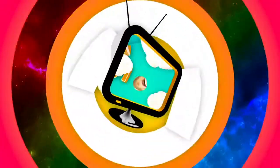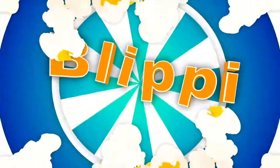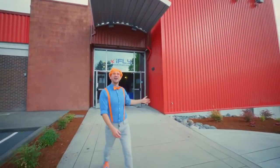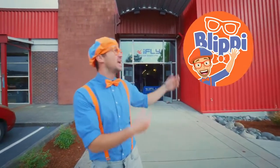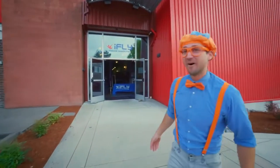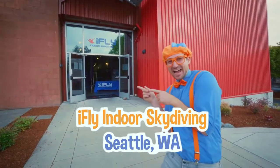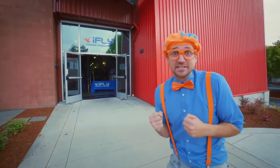So much to learn about, it'll make you want to shout. Blippi! Hey, it's me, Blippi. And look at where I'm at. Today I'm at iFly Indoor Skydiving in Seattle, Washington. This is so cool. Yeah, indoor skydiving!